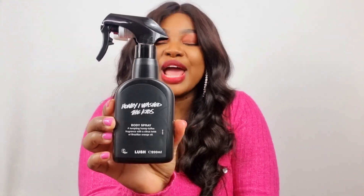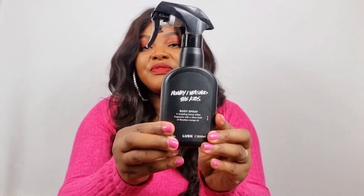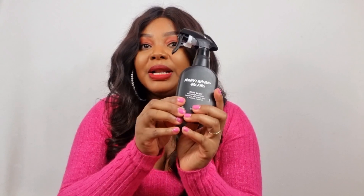The next body spray is called Honey I Washed the Kids. This is honey and citrus mixed together — a weird combination but it really works. You can smell orange and bergamot in between the honey toffee scent. It's really stunning. I'm usually wary of honey in my fragrances, but in this body spray it works really really well. It's a little similar to Yognog but goes in a different direction because of the citruses. Absolutely fantastic — go and get it.